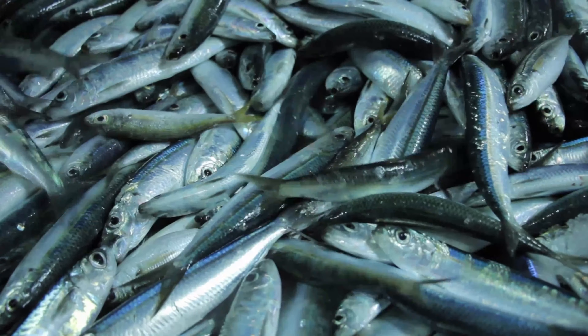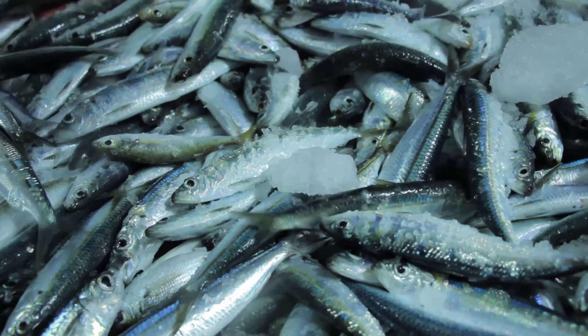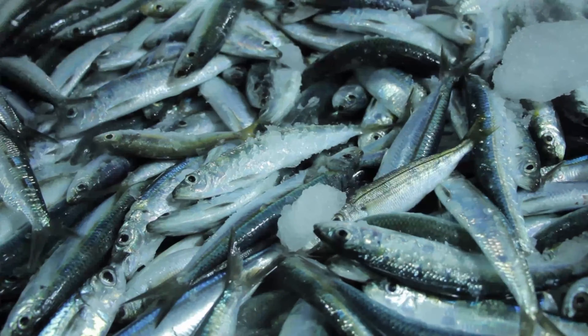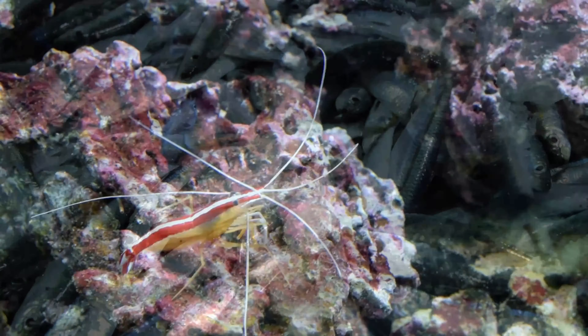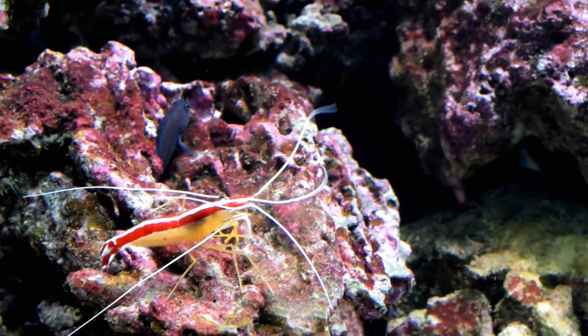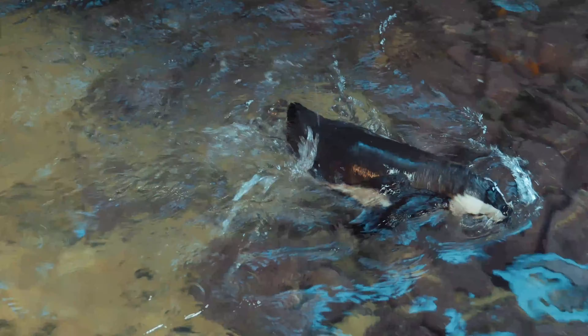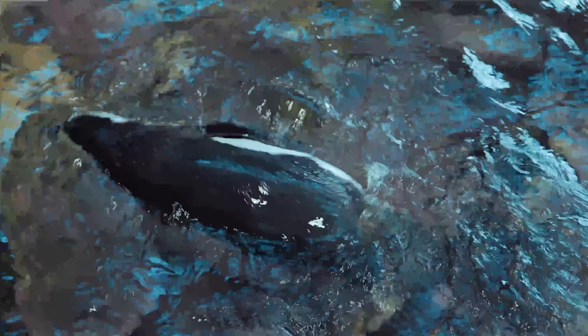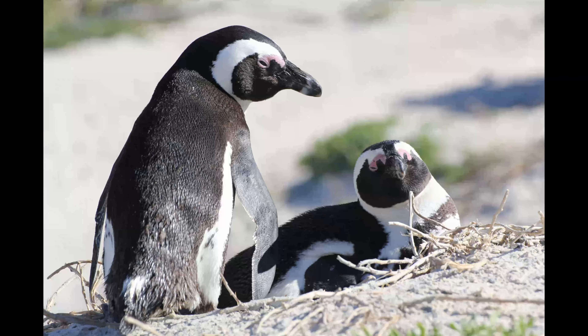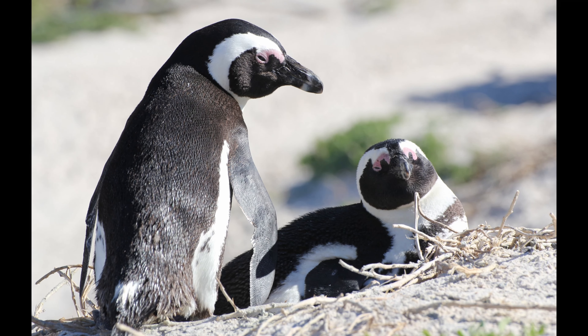African penguins forage in the open sea, where they feed on pelagic fish such as sardines and anchovies, specifically the southern African anchovy, and marine invertebrates such as squids and small crustaceans, primarily krill and shrimp. Penguins normally swim within 20 kilometers of the shore. A penguin may consume up to 540 grams of prey every day, but this may increase to over 1 kilogram (2.2 pounds) when raising older chicks.